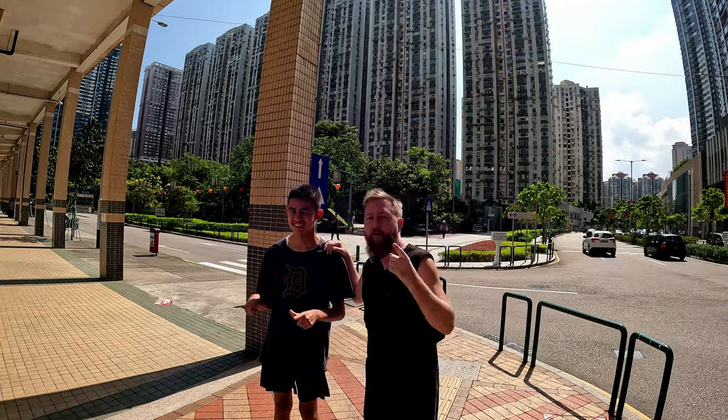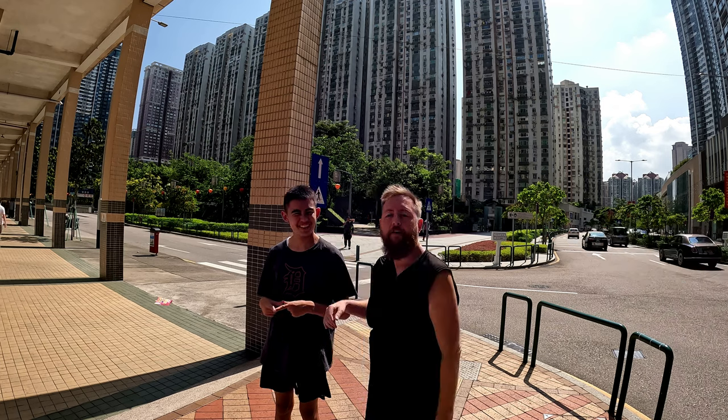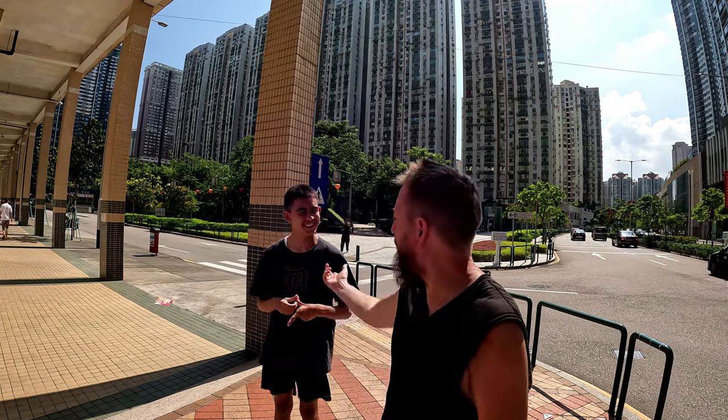Alright, welcome to Macau. We're going to head over to Hengqin and I'm going to show you the way. This is my son. He's autistic. And him and I are going to come over here.